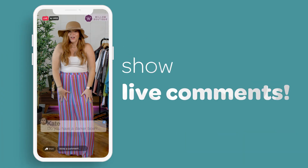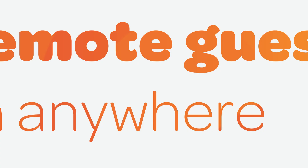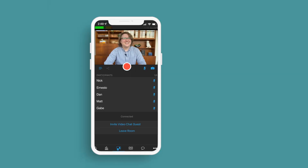Interact with your viewers, and show live comments, and invite remote guests from all over the world.